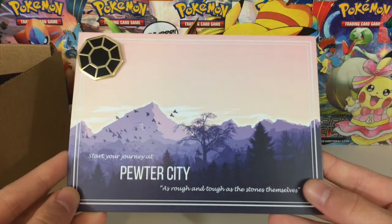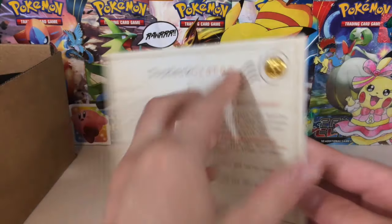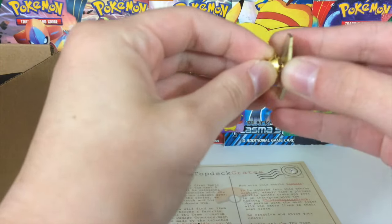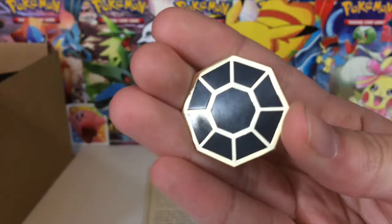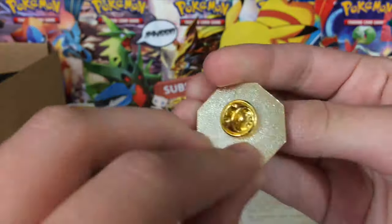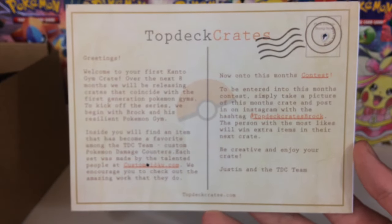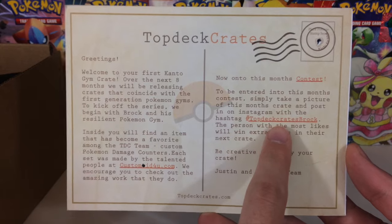Right off the bat, every time they have this postcard sort of thing. At the back it says Top Deck Crates, and look at that — is this a boulder badge? I apologize if I called it the wrong thing, but look at that. This is like a pin and it's like one of those Pokemon badges. That looks so cool. I don't know who made this but it is very cool, very well made. Feel free to pause and read this if you'd like. But the main thing that is important is this thing right here.